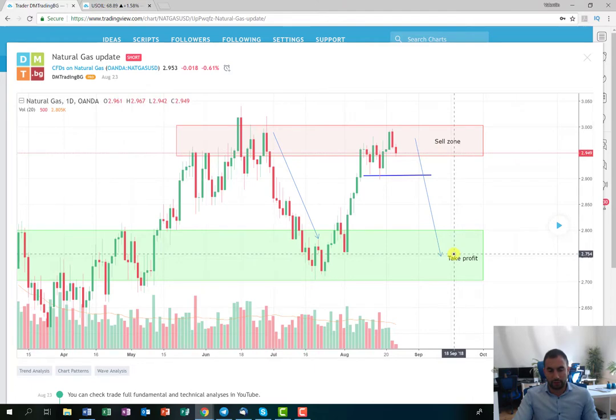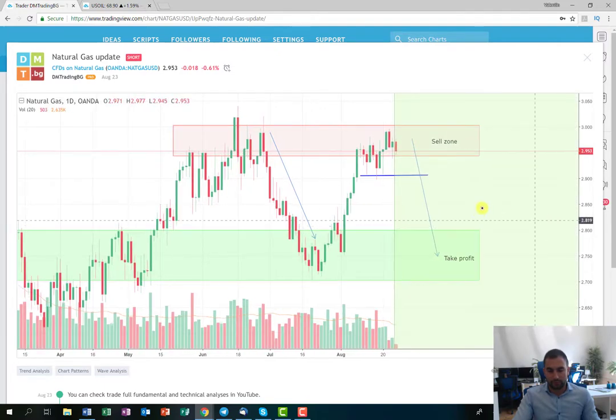If the price switches somewhere here, this is going to be our profit-taking area where we collect the profit. As for current development: the price yesterday retraced back with a green candle, however today it's falling back down again. I'm expecting next week to observe a break on the downside of this consolidation and a nice steady movement on the short side.